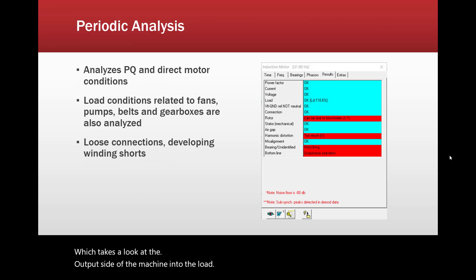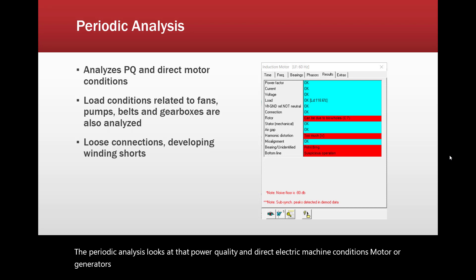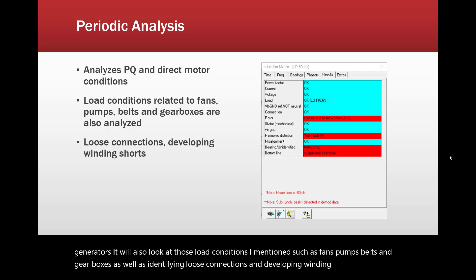The periodic analysis looks at power quality and direct electric machine conditions for motors or generators. It will also look at load conditions such as fans, pumps, belts and gearboxes, as well as identifying loose connections and developing winding shorts or winding stresses.